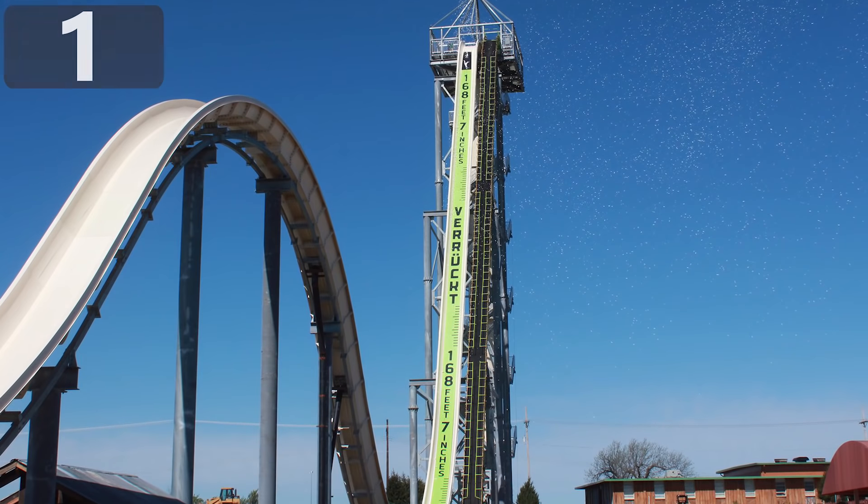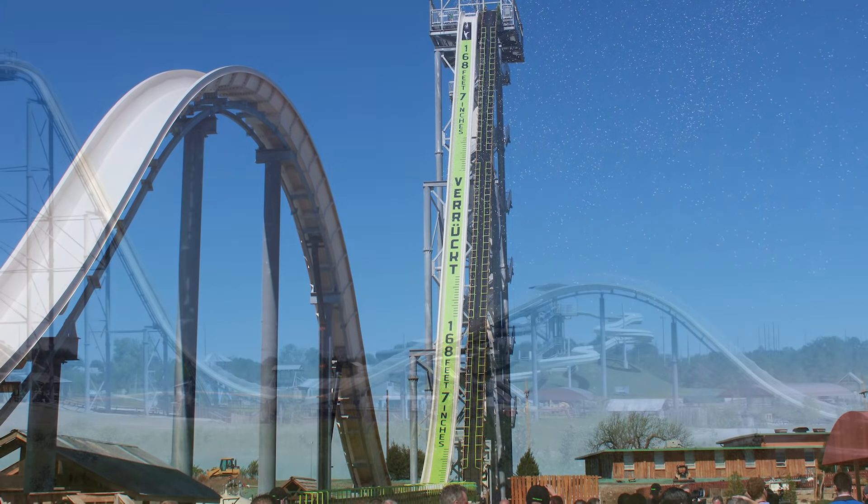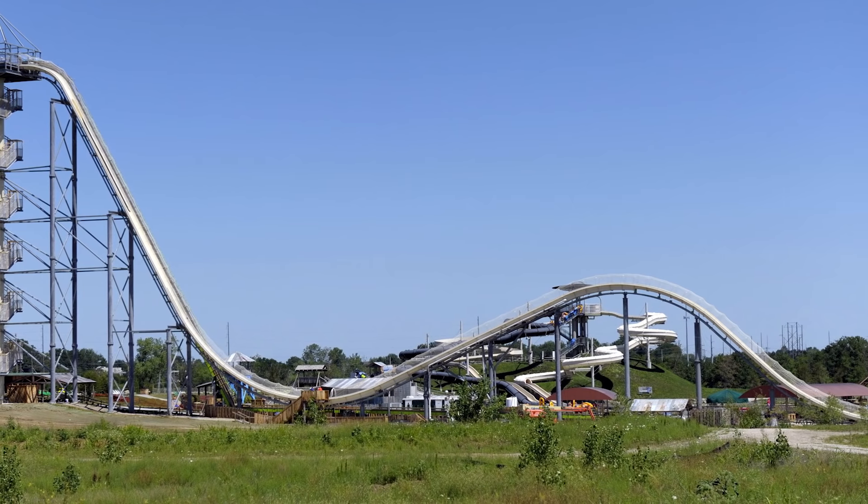Number 1. Verucht. In 2014, Verucht, which is the German word for insane, opened at the Schlitterbahn Park in Kansas City. It was hailed as being the world's tallest waterslide, at 168 feet, and was a massive draw for tourists from around the world.